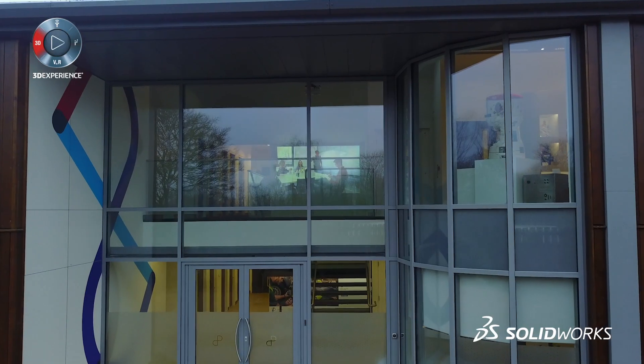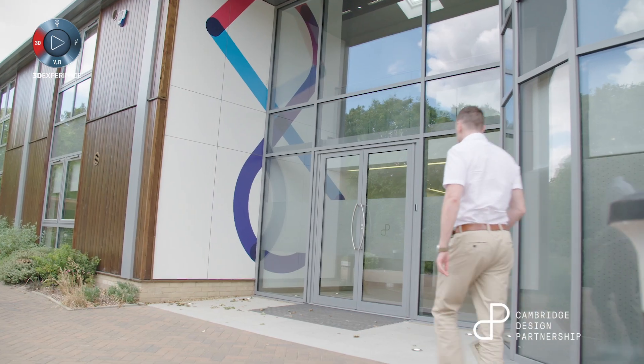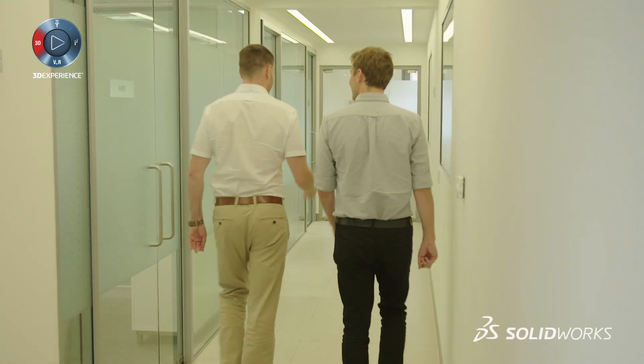CDP is a company that partners with multinational and startup companies to create products ranging from medical products through to consumer products. Our headquarters are here in Cambridge — we're proud to be part of the Cambridge Technology Cluster — and we also have offices in America in Silicon Valley.